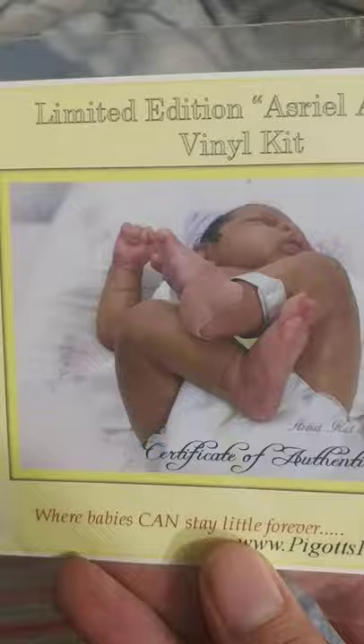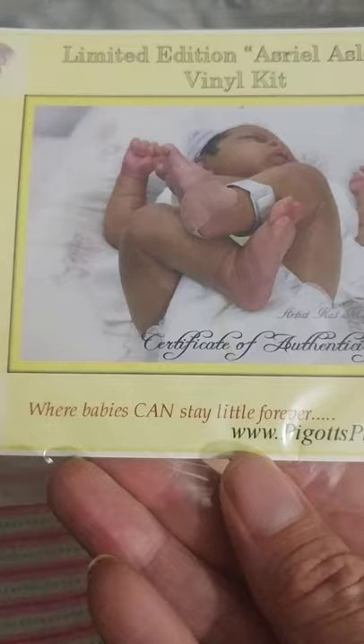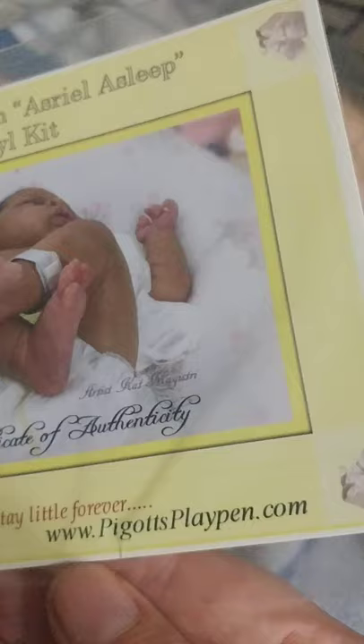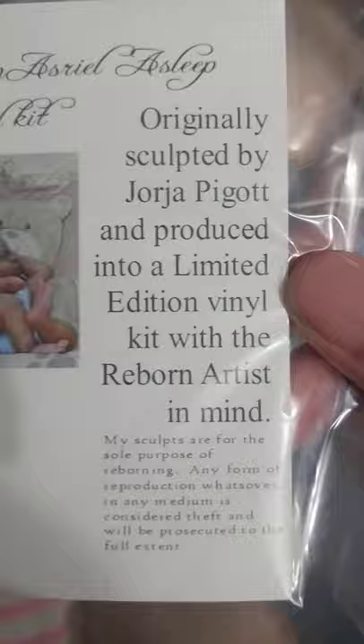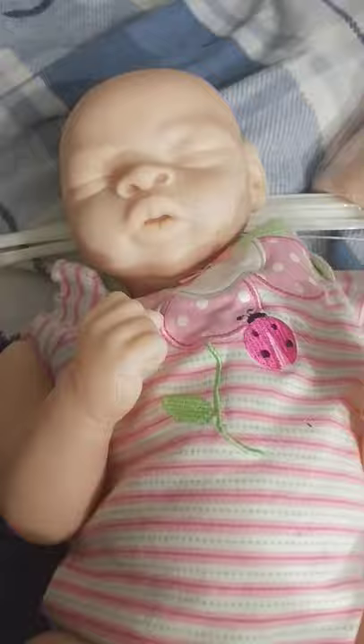So it's limited edition — Asriel asleep. Where babies can stay little forever. Figotsplaypen.com. Look at how sweet this baby is. I cannot wait to start. Those chunky legs curl up. They said this baby was 19 inches snuggled up. But this is a chunky baby.